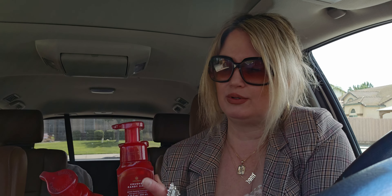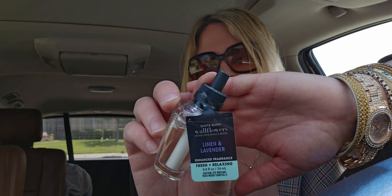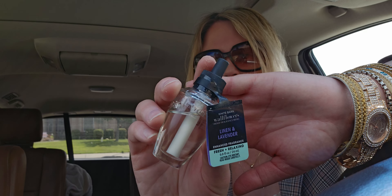I picked up as many as I could because I love a deal. It's 75% off, it's amazing. Three total — just three. Really happy about that. Then I also picked up the linen and lavender wallflower refill.